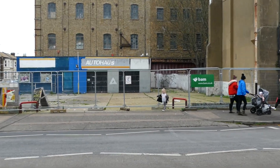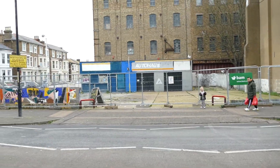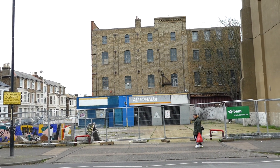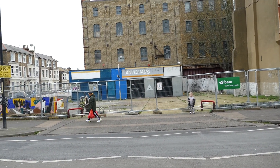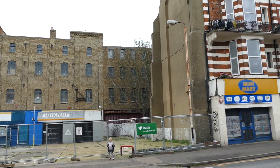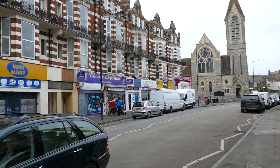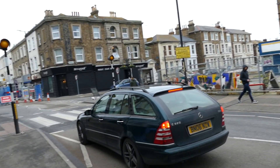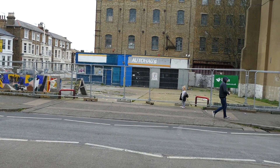There's Daisy. There we go. One for the future, whatever they build there. Corner of Effleston Road and Northdown Road. Thanks for looking.